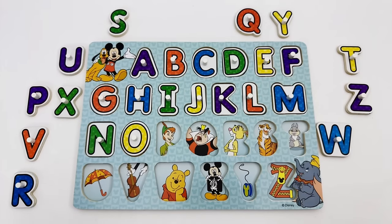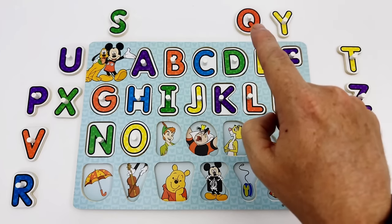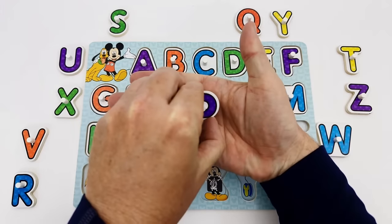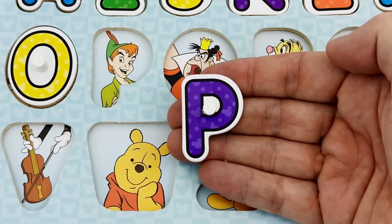The next letter we are looking for is the letter P. Where is the letter P? Here's the letter P. The letter P is purple. P is for Peter Pan.